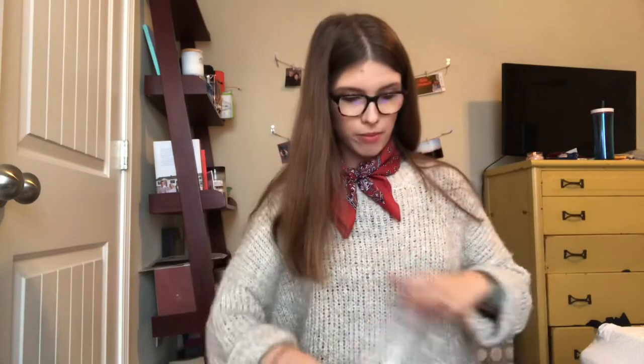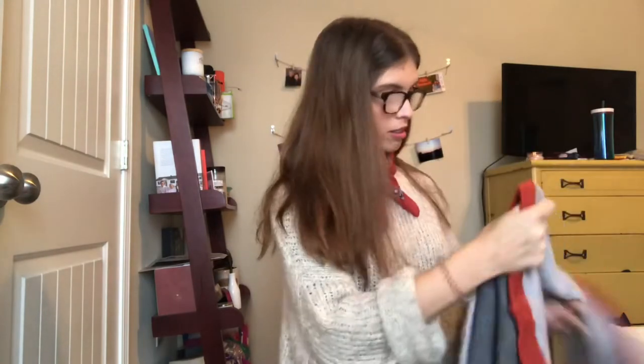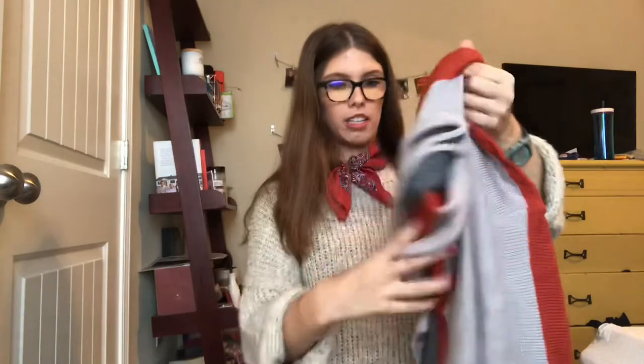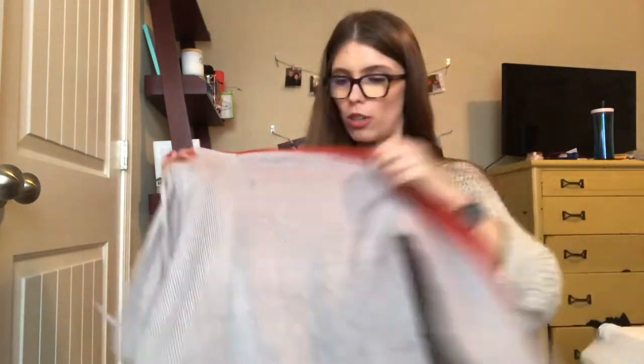There's also a sweater — it even has tissue paper inside, nice. This was $8 and it's kind of a cropped hooded sweater. It's gray on the front and a darker gray on the back, which I didn't realize, but it's okay. It's not very soft, but we'll see.